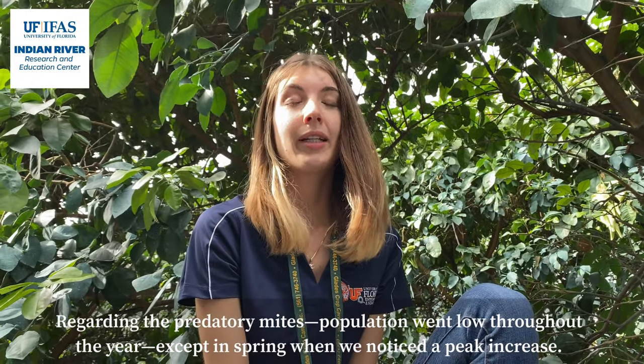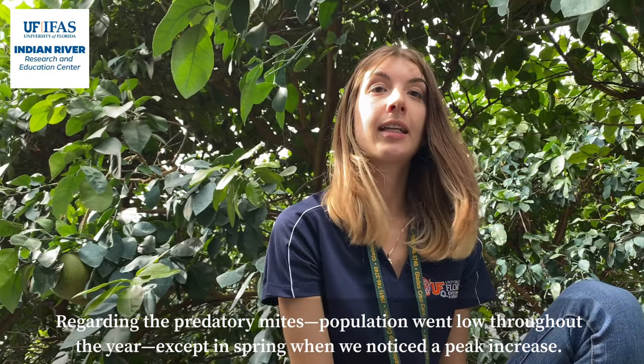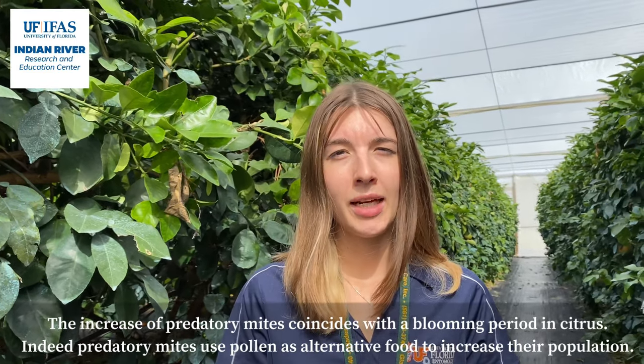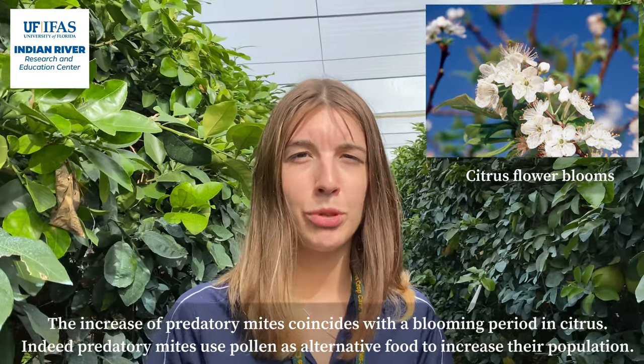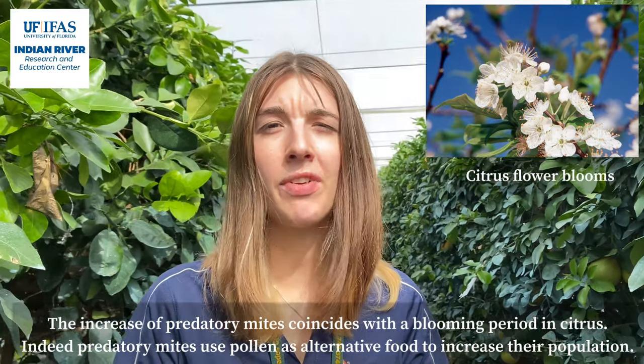Regarding the predatory mites, populations were low throughout the year, except in spring, where we noticed a peak of increase. This increase of predatory mites coincides with the blooming period of citrus. Indeed, predatory mites use pollen as an alternative food source to increase their population.